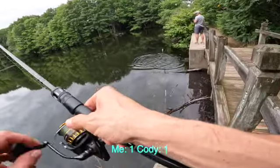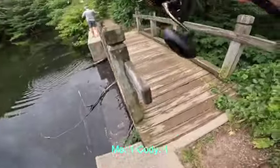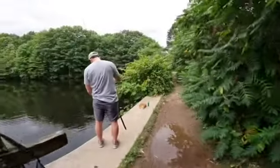Nice dude, that's a healthy one — that's a nice largemouth! Let me get a picture of you, we'll get you in the vid. All right, one-one — this is quickly heating up, things are getting wild!